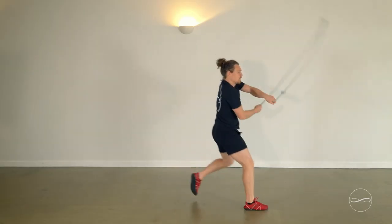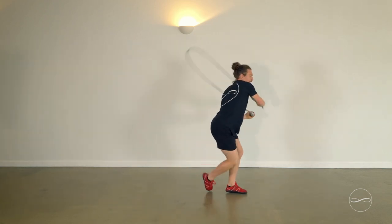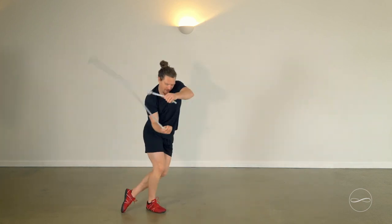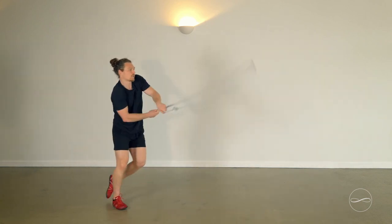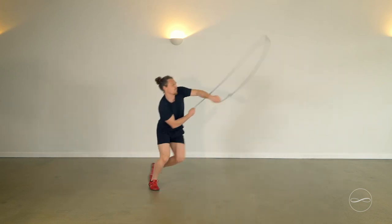My favorite rope flow move is the matador, because combining it with the lunge — I love the workout and getting a sweat on with it. But also it feels like I can really get to experience the crossover between the way of the rope and the way the rope teaches my body to move, and the ways that I learned to move before through other exercise science.